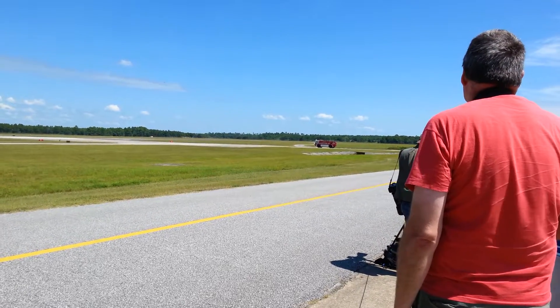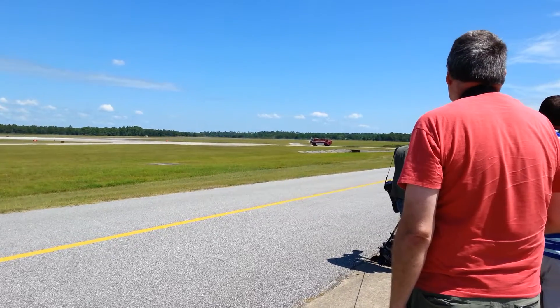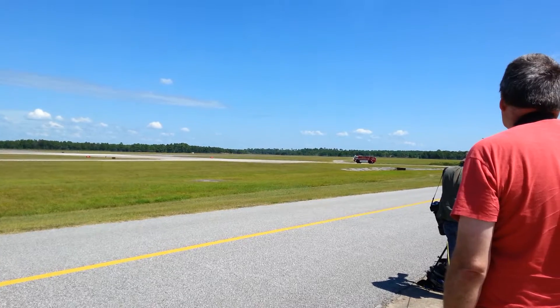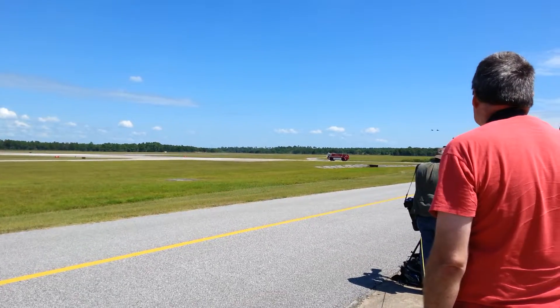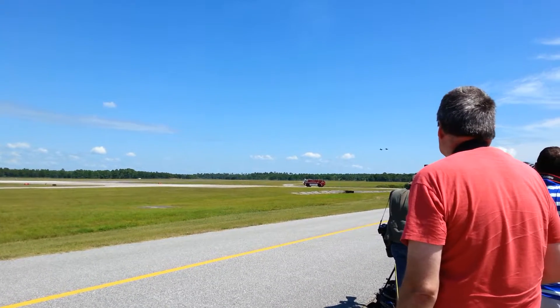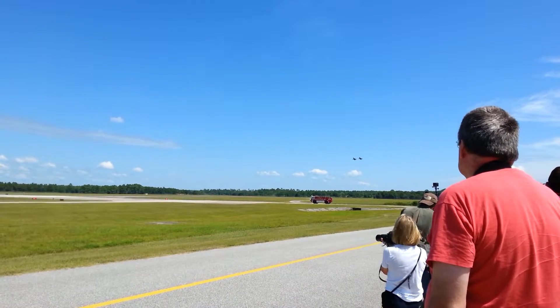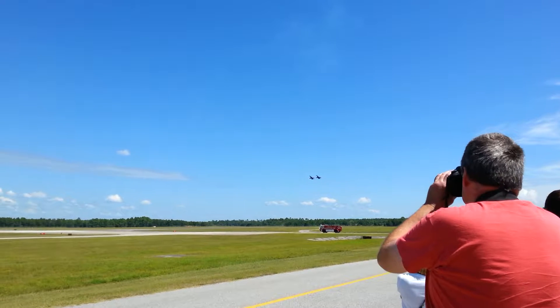To the right, Lieutenant Commander Tedro and Lieutenant Chamberlain are approaching to demonstrate the slow-speed handling characteristics of the Hornet. They will pass before you, virtually standing Blue Angels 5 and 6 on their tails. At less than 120 miles per hour, the flight-by-wire flight controls provide slow-speed handling that sets the Hornet apart in the air-to-air combat arena. From the right, the Section High Alpha Pass.